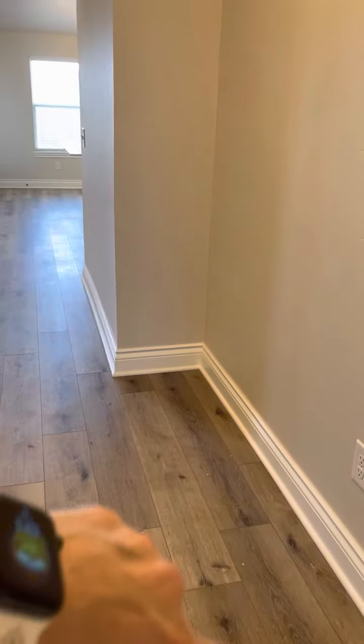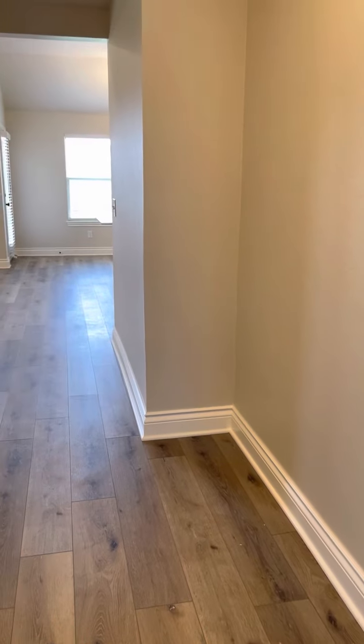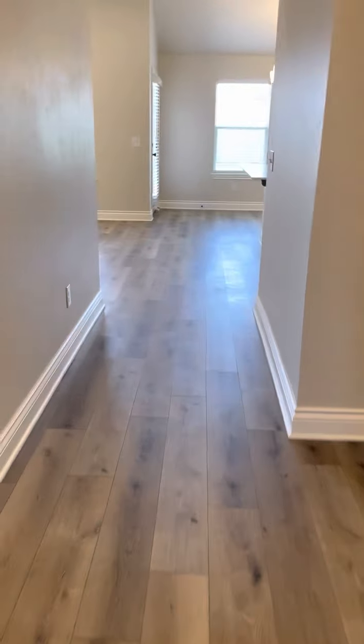This is the Dawson coming in from the front door with the wider entry I was telling you about in the last video. Plenty of space for an entry table, you could do a bench — a drop zone for it. We're going to walk in.